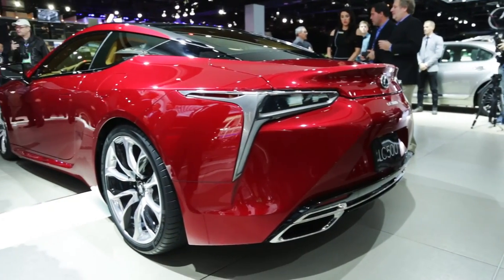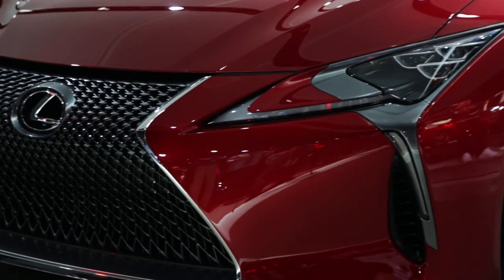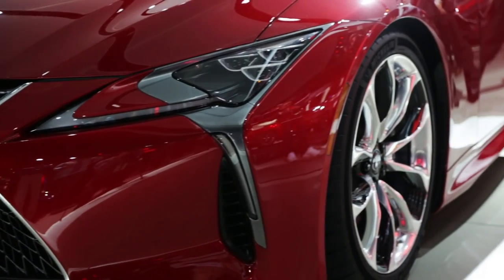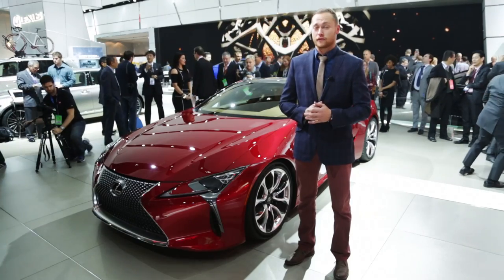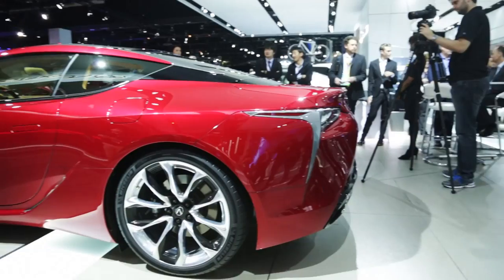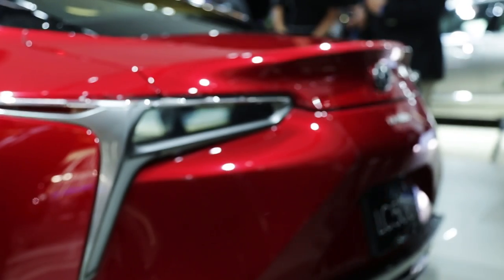Right now it's only got one powertrain, a 5-liter V8 that puts out 467 horsepower. And the big news is that that V8 is mated to a 10-speed automatic transmission. The LC 500 should go 0-60 in about 4.4 seconds, which means it's an actual performance coupe, not just something that looks pretty, even though it does look pretty damn pretty to us.